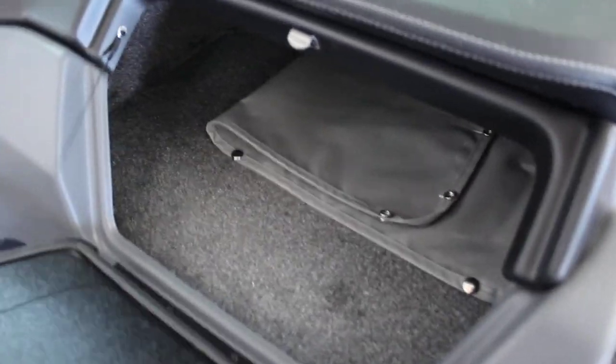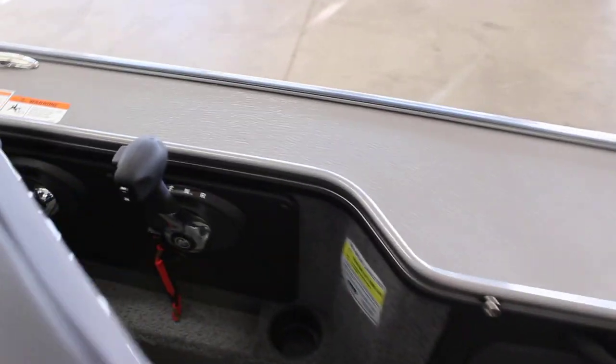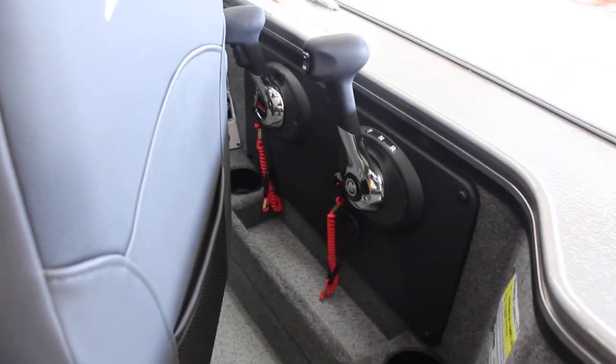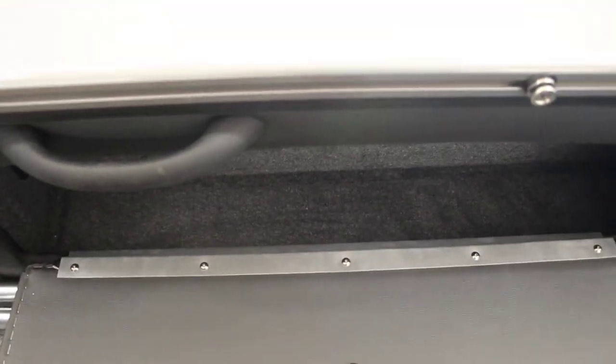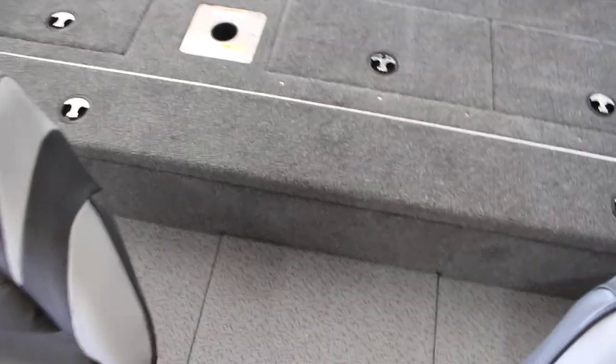Another console here that opens up with really big storage. On this side you have your two controls — one for your kicker and one for your regular motor. They are integrated in turning, so if you turn your main motor, the kicker will turn as well. Here you have another storage unit on the side. You do have a bimini top with this one — it sits along the edge of your boat and goes underneath there, and this thing actually flips up so you can access the bimini top.